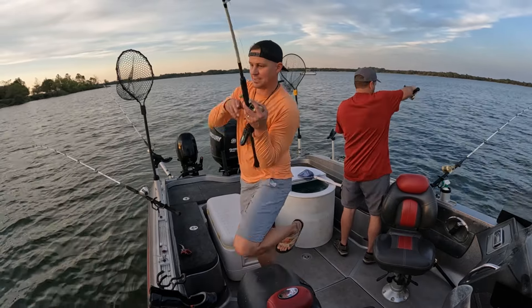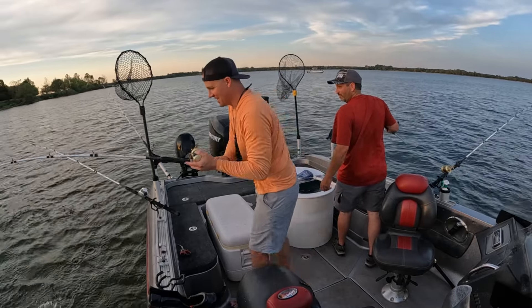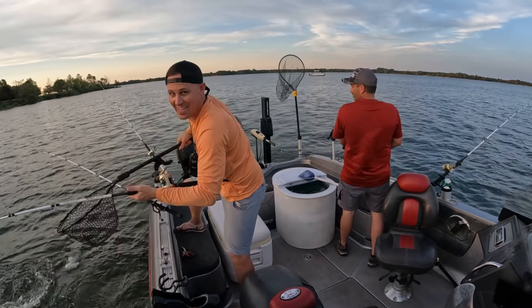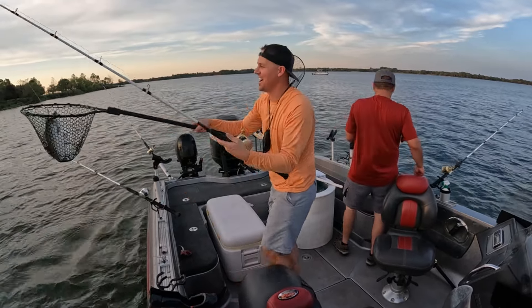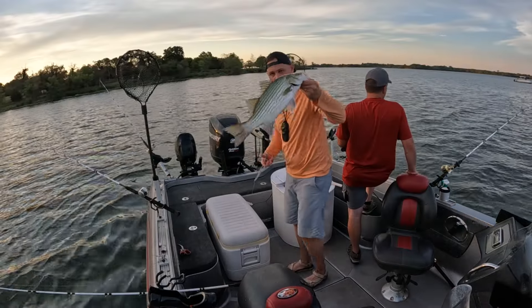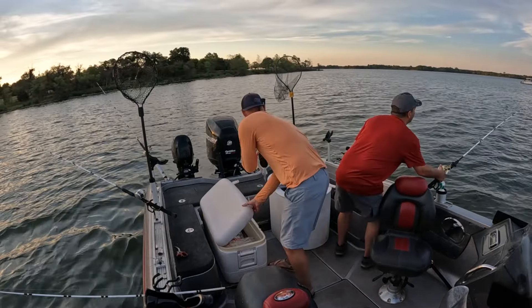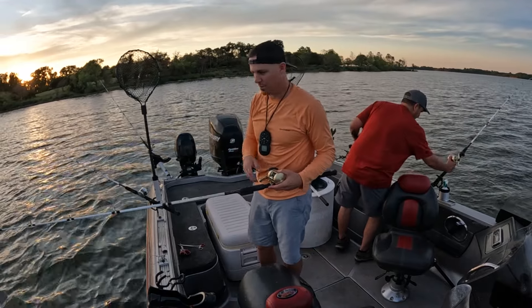Hit! Boom, there he is! Oh yeah, dude. Guys, don't leave fish — I'm telling you. Come on now, don't do it. This is the only spot today that we have found fish that wanted to bite that weren't drum or buffalo.